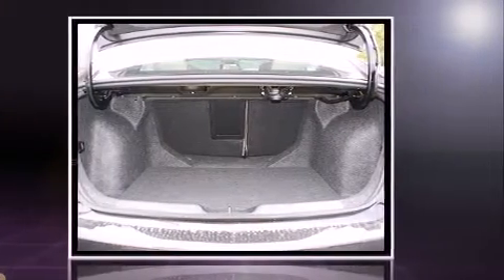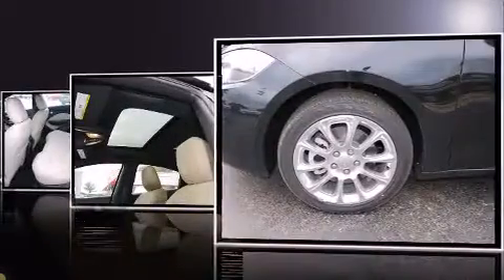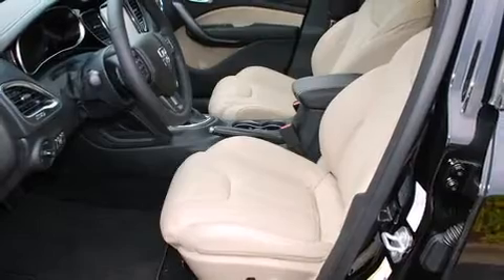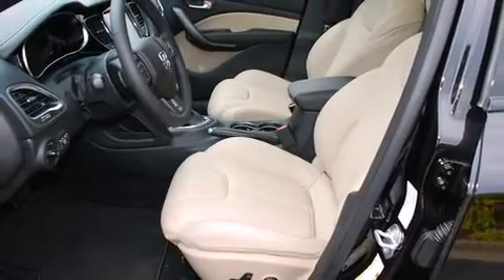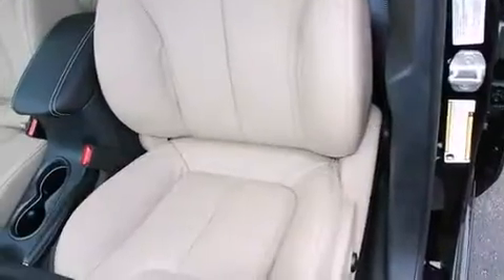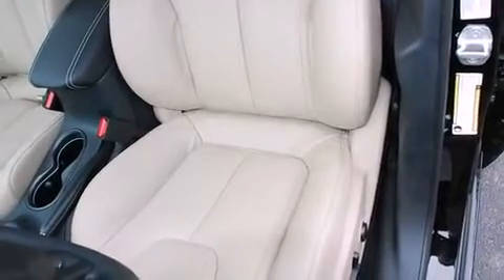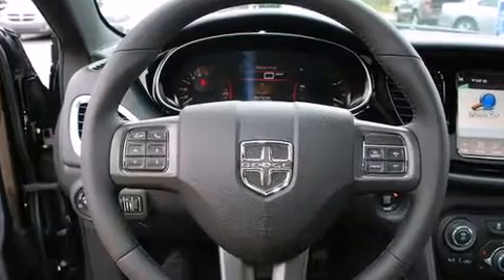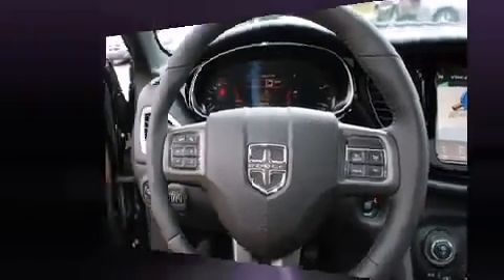A wealth of standard features means that you no longer have to sacrifice — like heated seats, a built-in garage door transmitter, a blind spot monitoring system, heated door mirrors, and one-touch window functionality, with high-intensity discharge headlights illuminating your path.